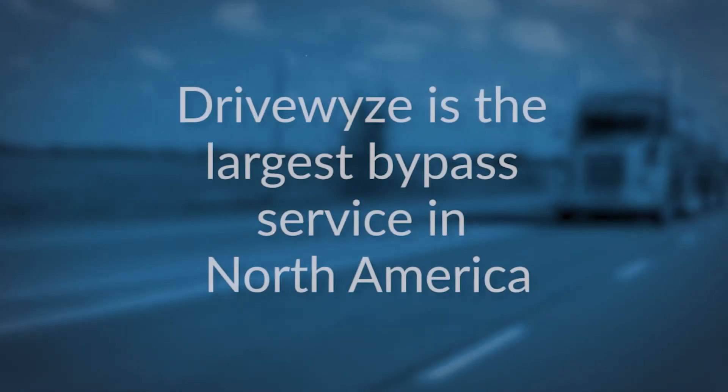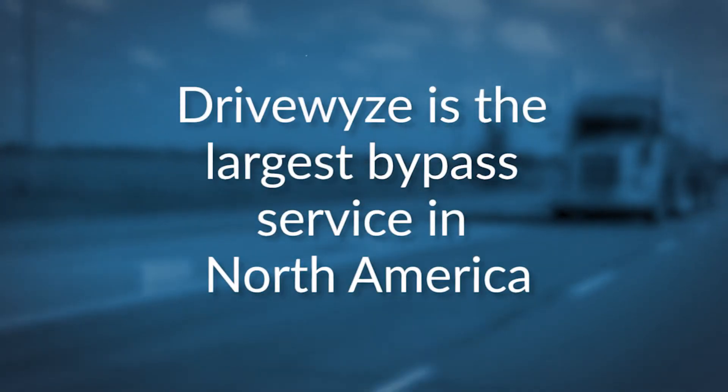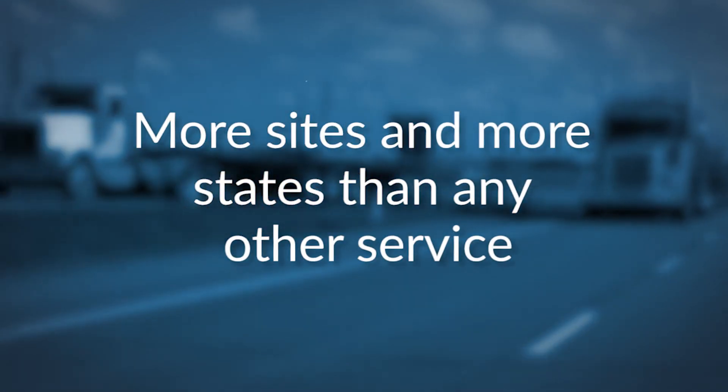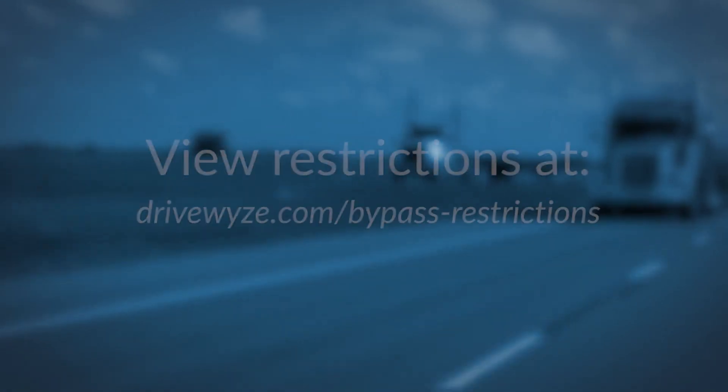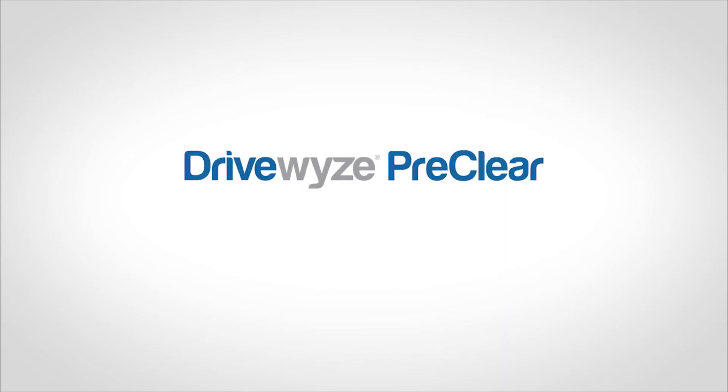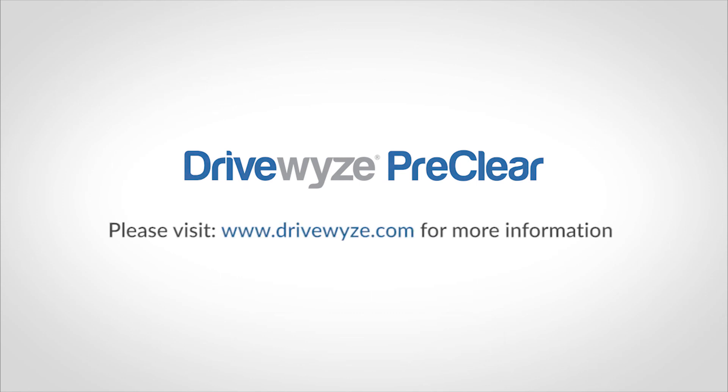DriveWise is the largest bypass service in the country, with more sites and more states than any other service. But it doesn't provide bypasses at all sites in all states, and some states have specific rules regarding bypass restrictions. So it's important to be familiar with DriveWise's coverage area, as well as state-specific bypass restrictions. Please visit drivewise.com for more information.